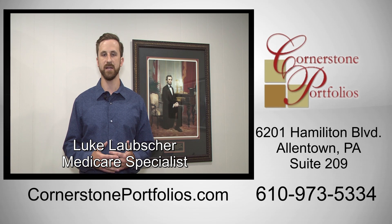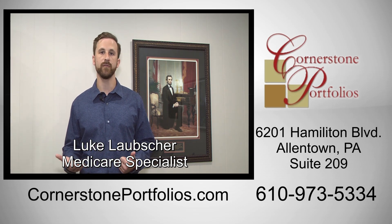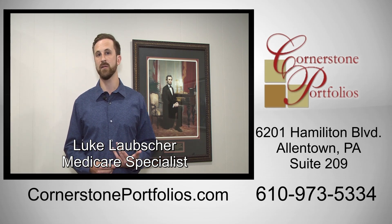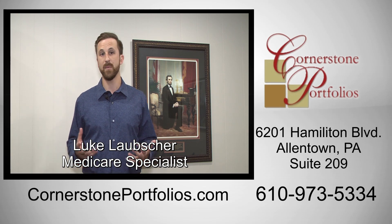What a Medicare supplement does is it's on the federal side of Medicare, and it's more of a pay-ahead type of Medicare, meaning you're going to pay a higher monthly premium, but you have very little out-of-pocket costs on the back end. On top of that, there's no network and there's no referrals, so you can go anywhere you want to. If you like to travel, a Medicare supplement might be a really good fit for you.